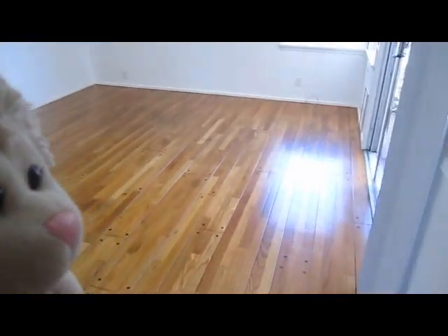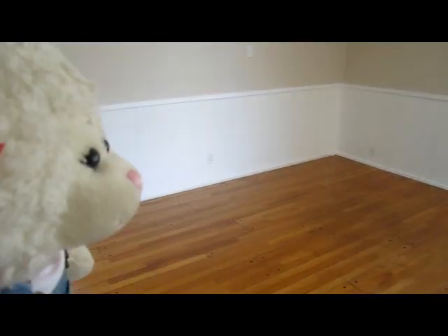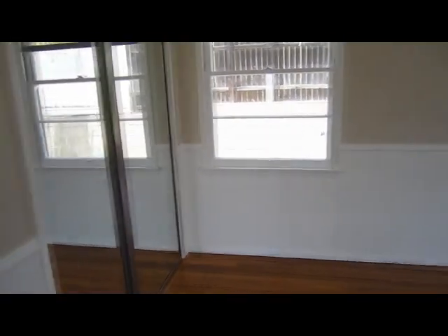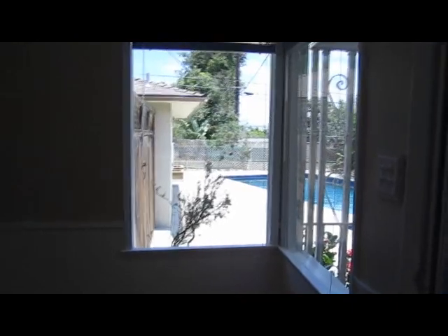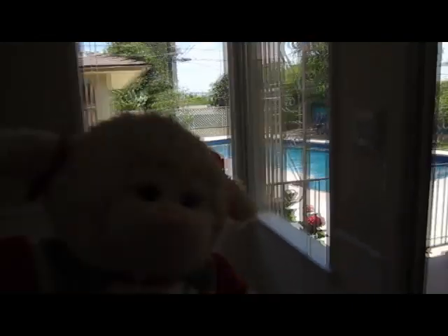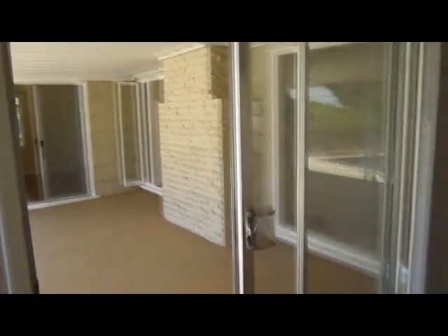Let's go into the master bedroom — it's all echoey in here, we've got to get our furniture and stuff in. Here it is! I love the floor color, it's so shiny. And then this is the backyard with the pool, like I mentioned.